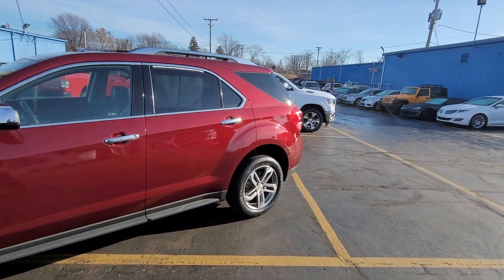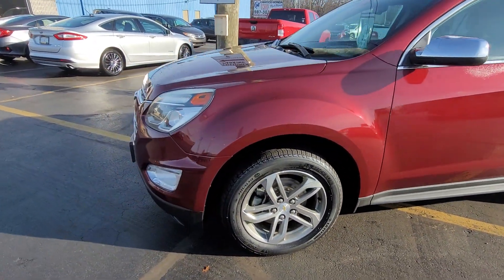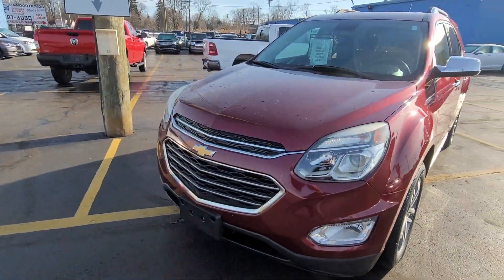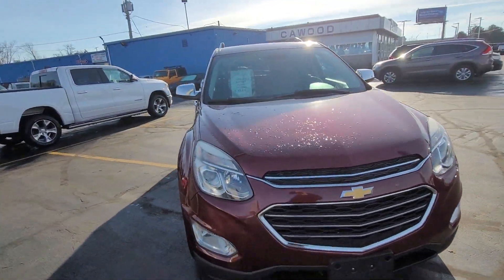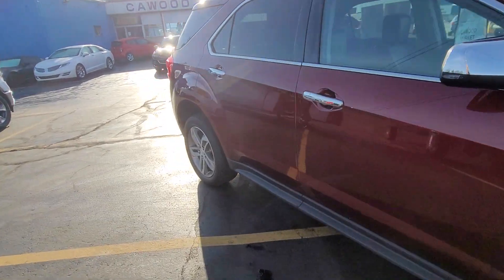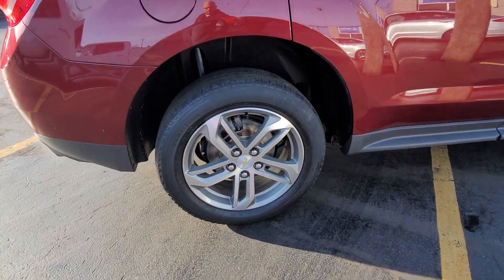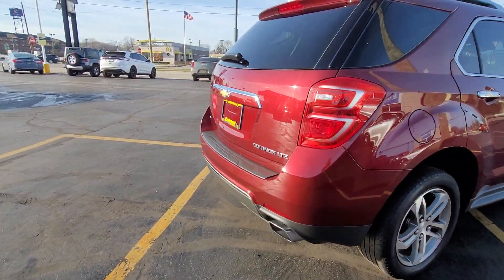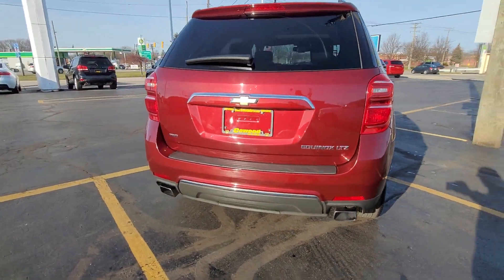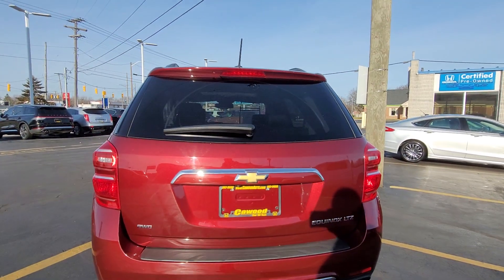Get a closer look. Body's in really good shape. It's a 2016 LTZ, only 43,000 miles on it. I like the wheels on this one. A little bit more bells and whistles being an LTZ — your all-wheel drive, dual exhaust, and backup camera.